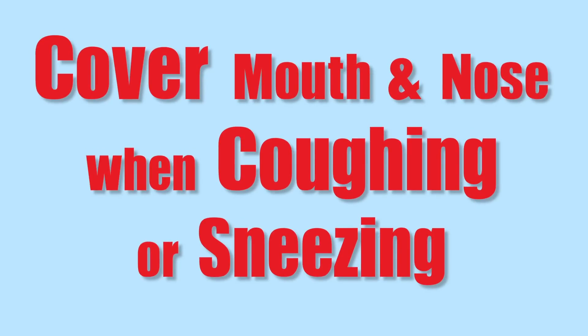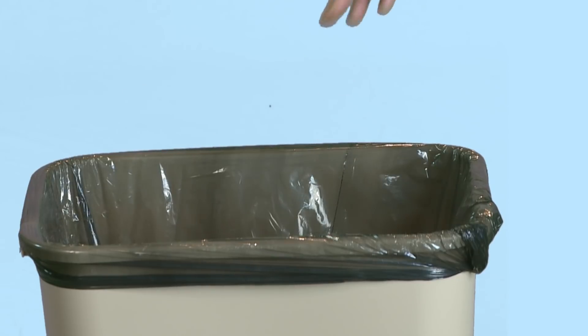Cover your mouth and nose when coughing or sneezing, but not with your hands. Use tissues or cough and sneeze into your elbow. Don't forget to throw your tissues away. Avoid touching your mouth, nose, and eyes, and make sure you wash your hands.